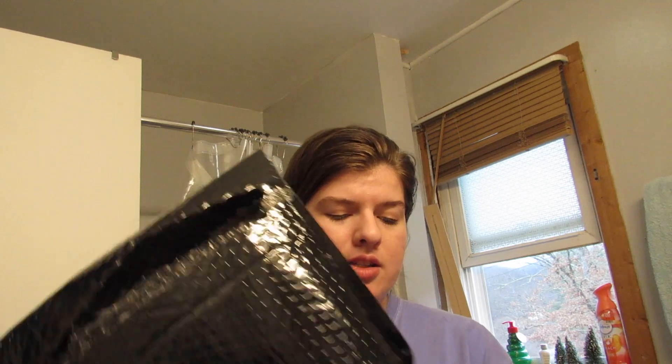I wanted to do an unboxing, and I just remembered I'm missing one. This first one is a giveaway prize, and I will leave links down below to what I can.